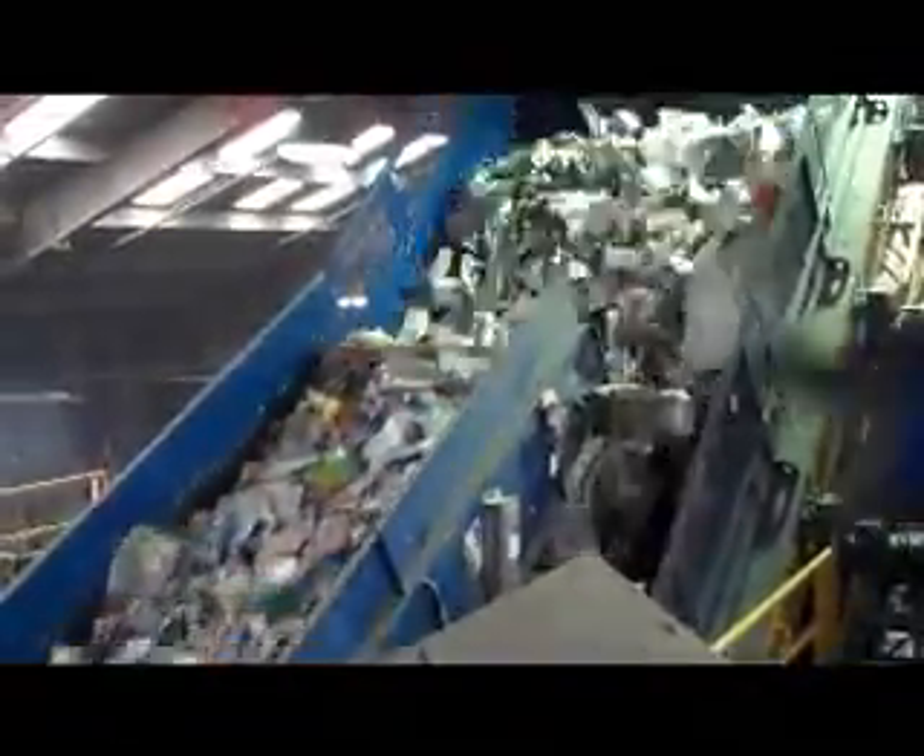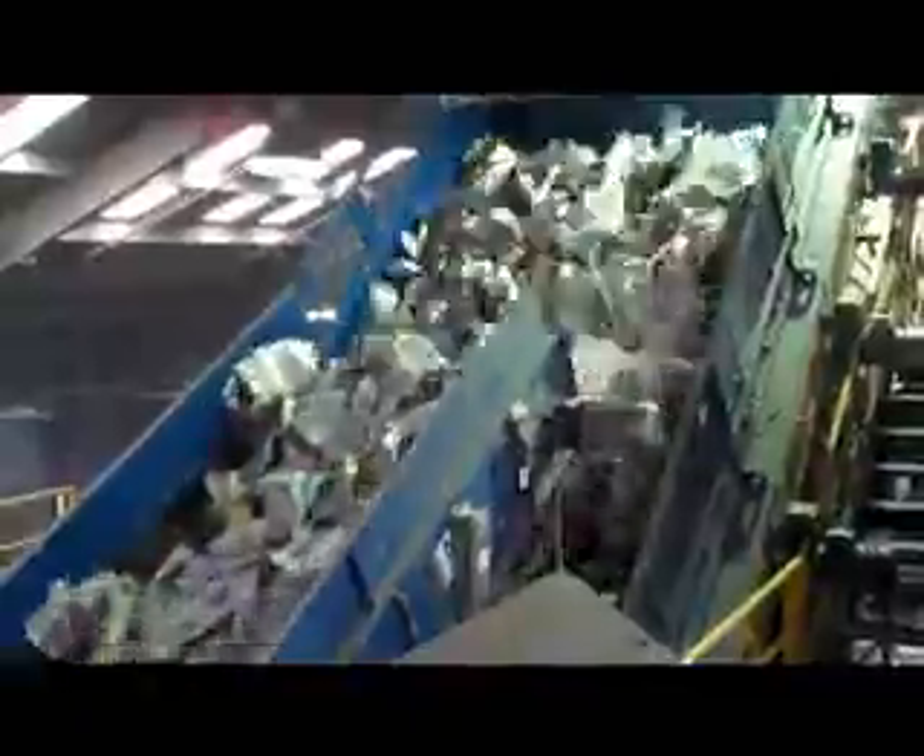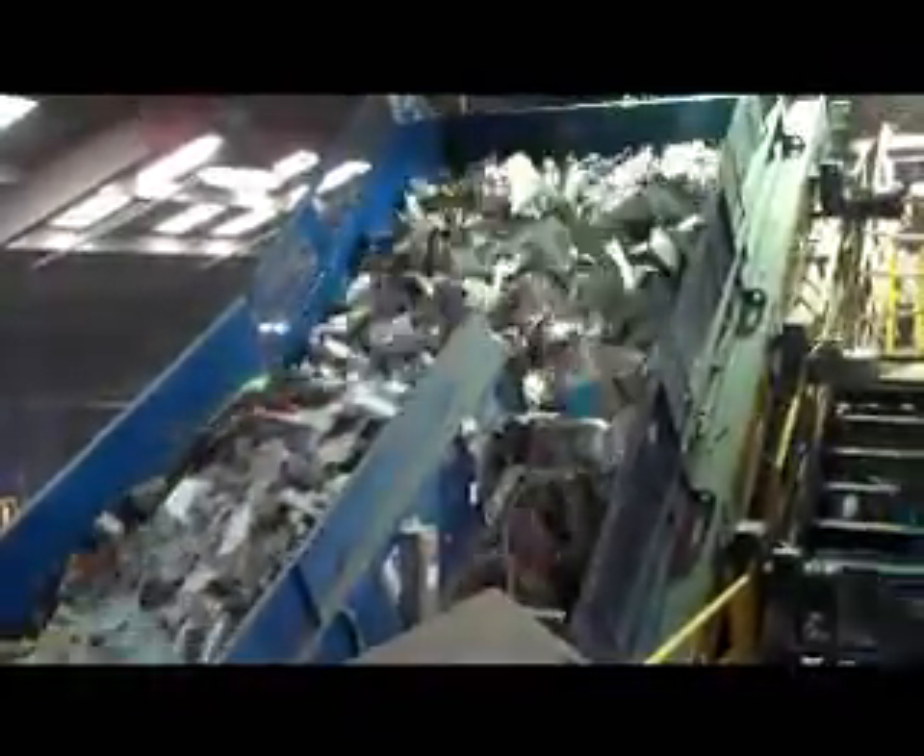After the cardboard is separated, the rest of the material comes around and runs up to these three different sets of screens. These screens separate the paper from the containers. Paper goes up over the top of the screen, and containers fall down below to the bottom.